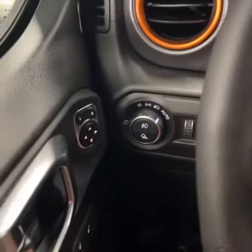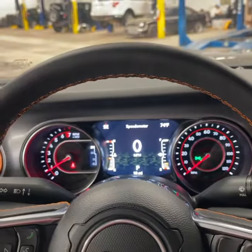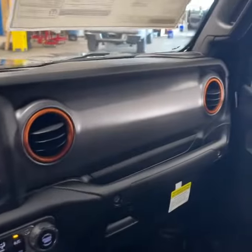Power windows, locks, mirrors, fully automatic headlights, Bluetooth controls, cruise controls, your digital instrument cluster. You've got the really cool orange there around the air vents that looks good in here.